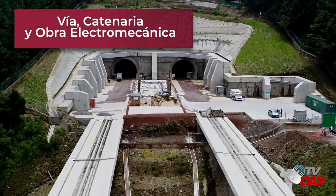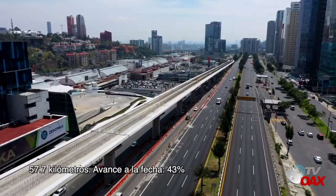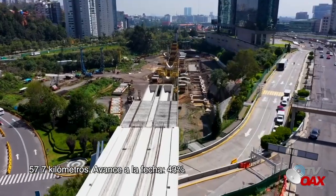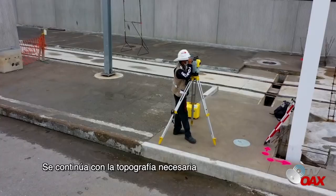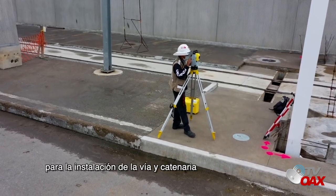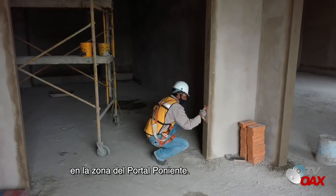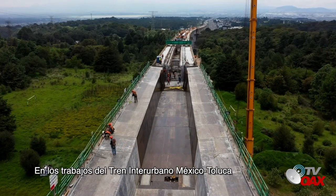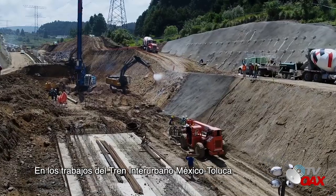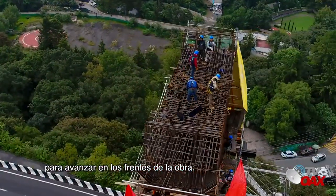Vía, catenaria y obra electromecánica: 57.7 kilómetros, avance a la fecha 43%. Se continúa con la topografía necesaria para la instalación de la vía y catenaria, así como con la construcción de cuartos técnicos en la zona del portal poniente. En los trabajos del Tren Interurbano México-Toluca participan diversas especialidades de la construcción para avanzar en los frentes de la obra.